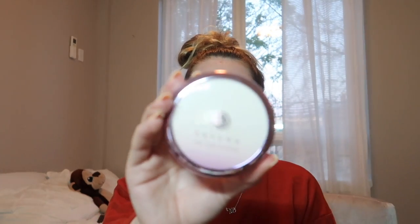Next in my face routine, I'm going to start using some of the products. This is going to be the Tatcha Silk Canvas Primer. I use this every single day — this is my second or third one. I just swirl my finger around in there and put it on the face, just like that, and rub it in really nicely.